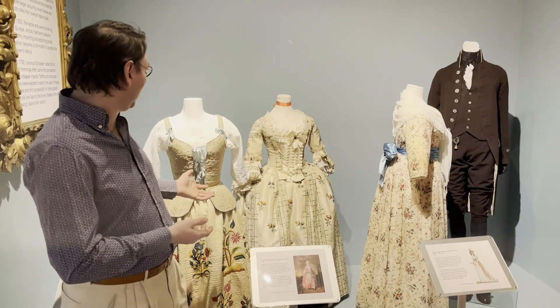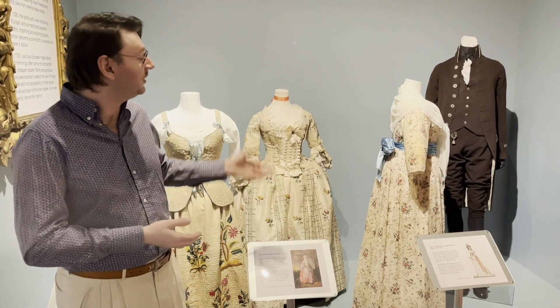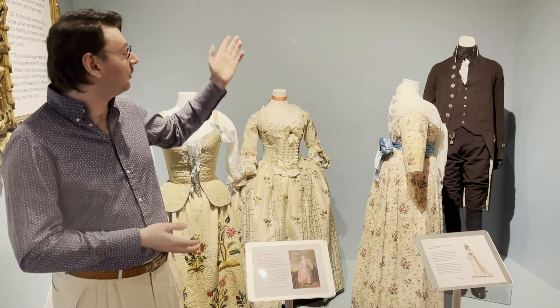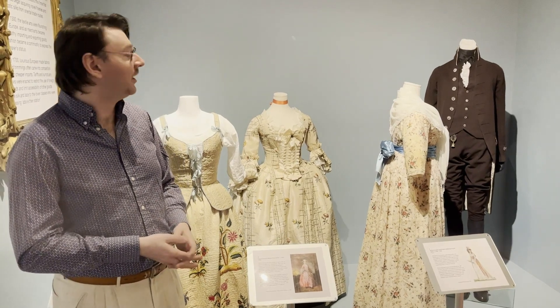Here you're seeing undergarments as well as some very lovely dresses from the 1770s, moving through into the 1790s. And then our newest acquisition, which is the George Matching Coat, which is the brown jacket in the corner.